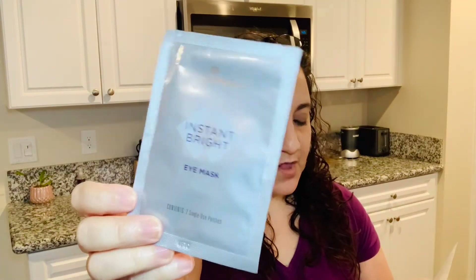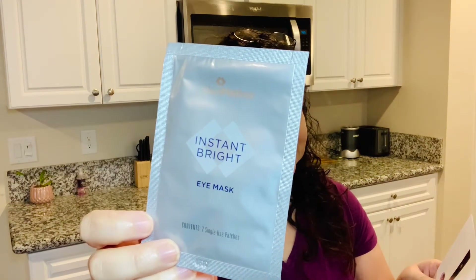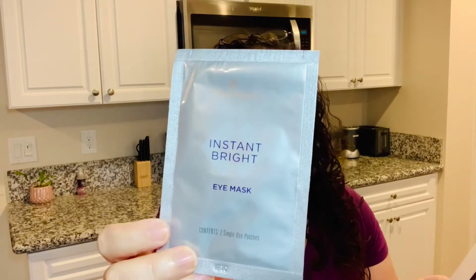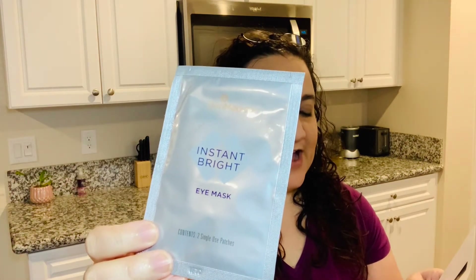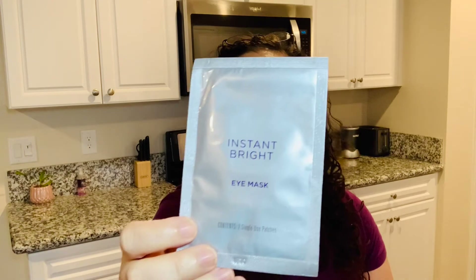Next we have the Skin Medica Instant Bright Eye Mask. If you bought the full package — a set of six sets of two patches — the retail value is $48, which is crazy. It's formulated with glycerin to hydrate and antioxidant golden root extract that plumps tired eyes. This is perfect for me since I like to do Sunday skincare — I'll do my mask on Sunday and just relax, since that's usually the day I'm doing nothing.